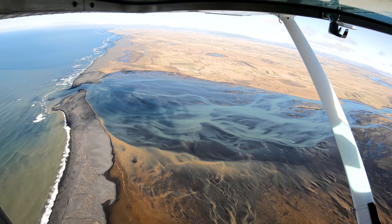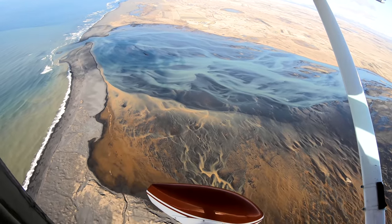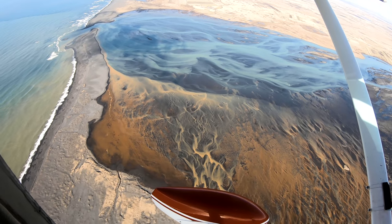But look at that view. I'm going to say it — I don't even care. It's absolutely stunning.